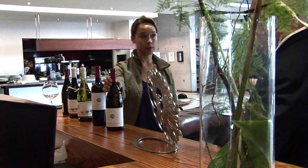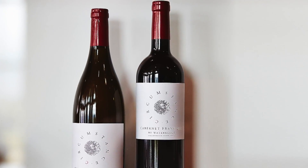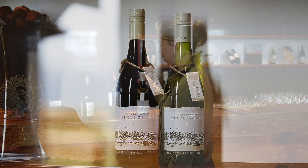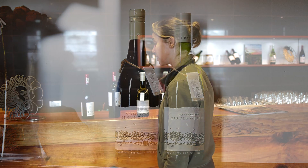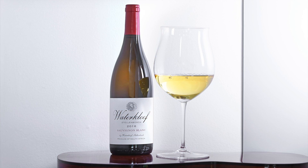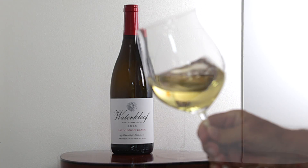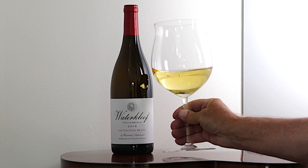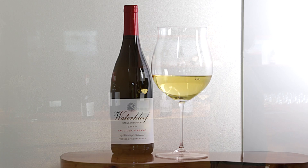At Waterkloof we have a few different ranges. The Circumstance range is all single varietal, and they're organic as well as biodynamic. We have the Circle of Life range, which is our blends. I like the labels because it emphasises that when you want to make good wines, you need to go back to the vineyard. Our flagship is the Waterkloof Sauvignon Blanc — the first block we took organic and biodynamic, with completely natural fermentation. The wine is fermented in over 600-litre barrels. We do not fine the wine at all; we leave it in the barrels for about 10 months, then simply take it out, filter it, and bottle it.